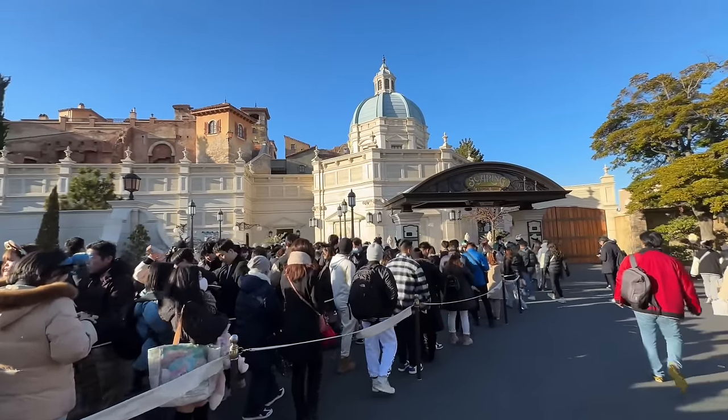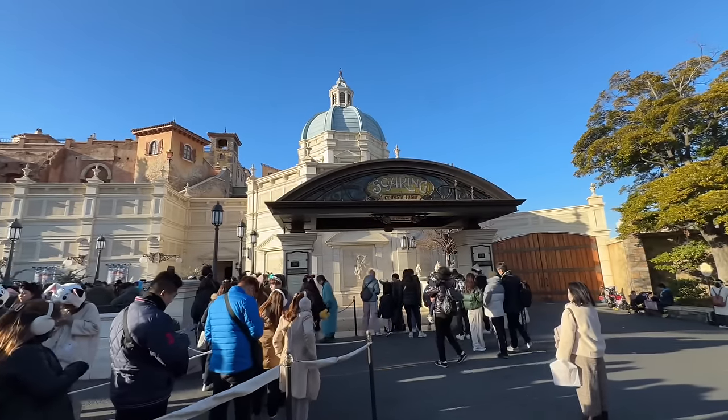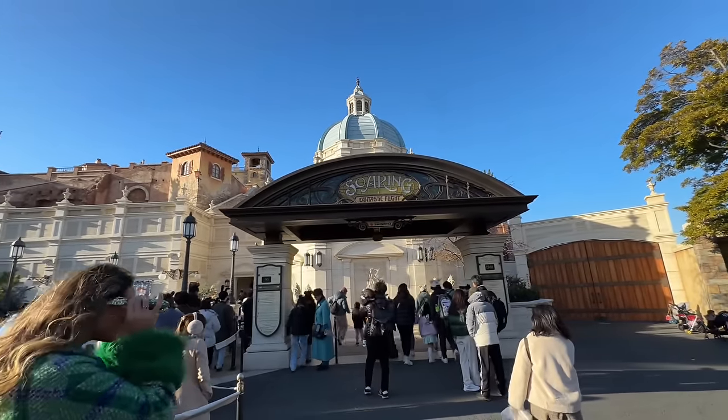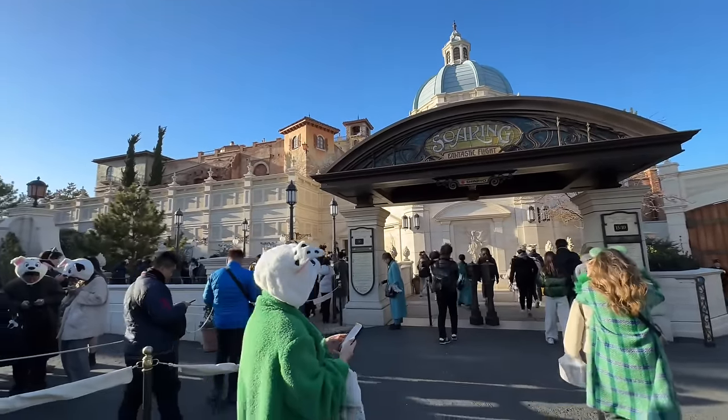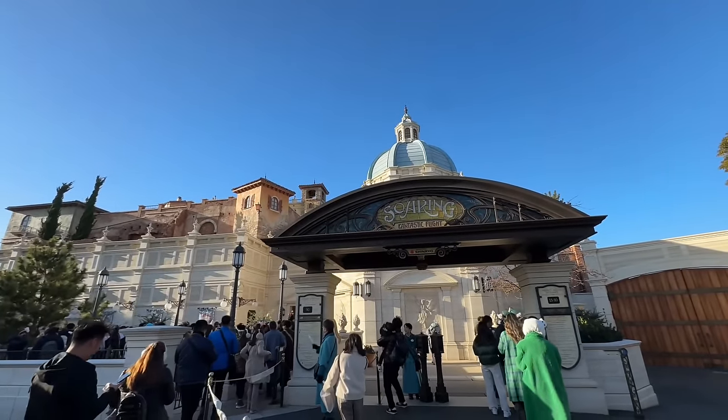Soarin' seems to be the longest wait in the park — the Japanese people love Soarin'. I've never seen the line for Soarin' stay this consistently long; we've been keeping an eye on it for the past couple days. If you want to enjoy Soarin', I suggest doing that first — the very first thing you do in the park. All other attractions' lines have kind of died down. We're here on a Monday in winter so times will vary, but right now everything else is reasonable. I'd just do Soarin' first.